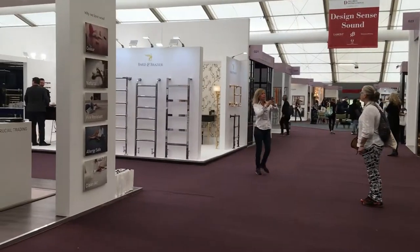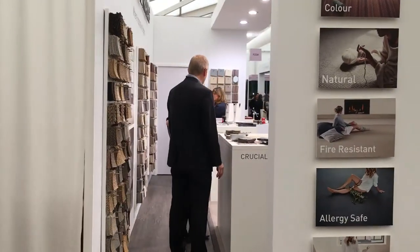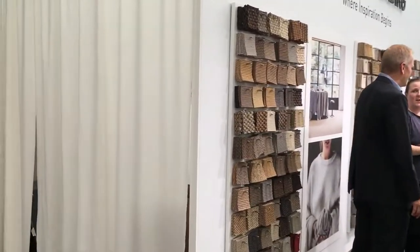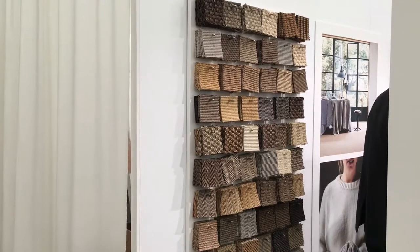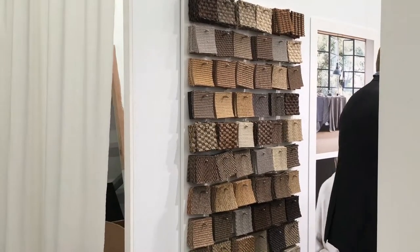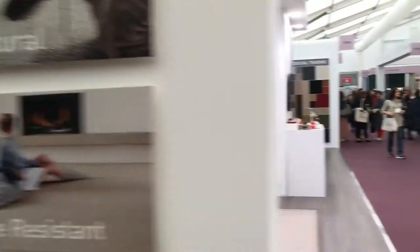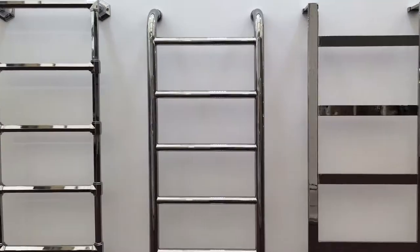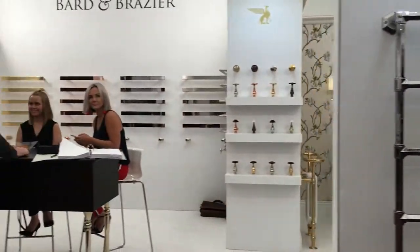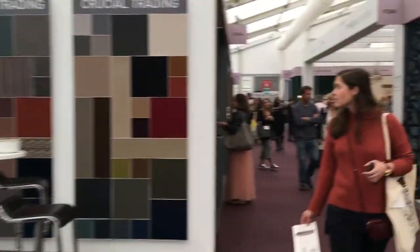Spiky lights. And here we have Crucial Trading. Crucial Trading do fabulous natural rugs. You can see here all the different samples that they do - you can go up and grab those. They do different rugs with different borders - really clever, all made to measure. Heated towel rails - if you're wondering where they are, here they are. Bard and Brasier.